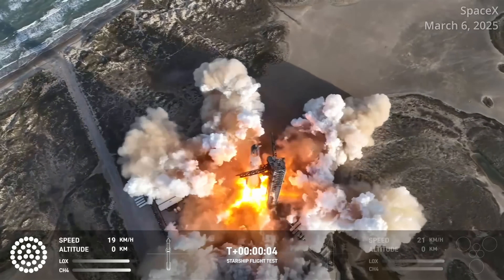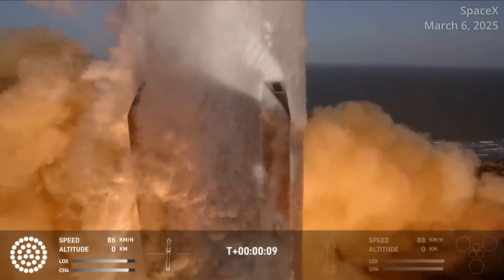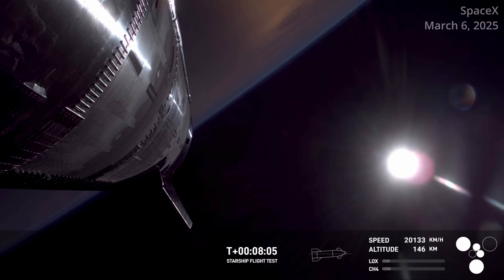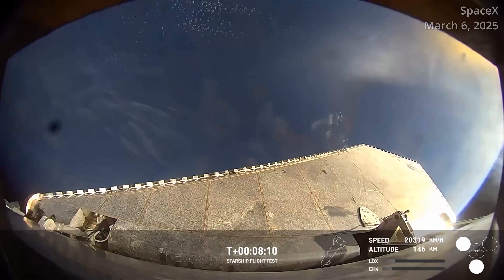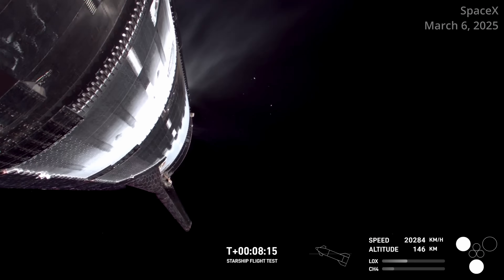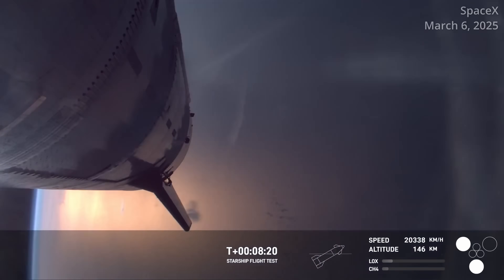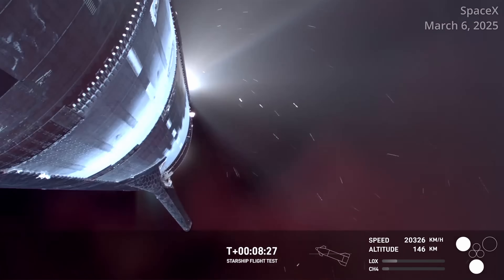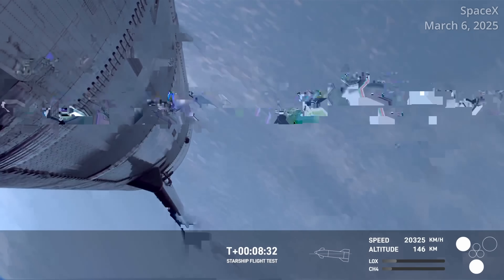Despite the changes, when Flight 8 launched on March 6, 2025, Ship 34 met a similar fate as Ship 33. SpaceX said an energetic event in the aft portion of Starship resulted in the loss of several Raptor engines. About five and a half minutes into the ship's ascent burn, a hardware failure in one of its sea-level Raptor engines took out that engine, the two remaining sea-level engines, and a Raptor vacuum engine — four of the six engines that ship has. This was a different failure than Flight 7, and the fixes that were put in place did work as expected, making this a new issue on Flight 8.